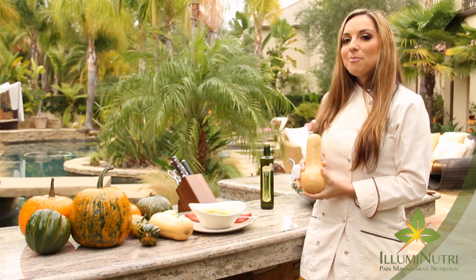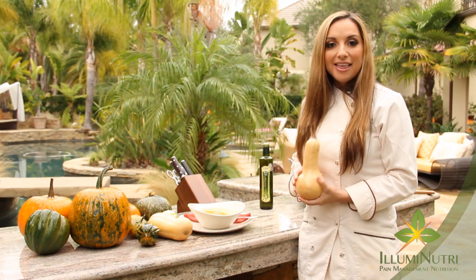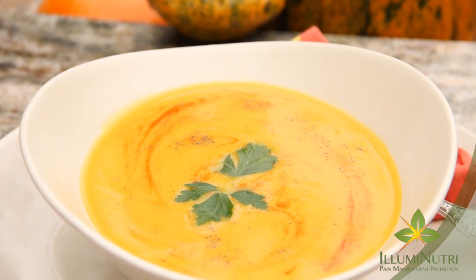As a chef, there are just so many things I can do with butternut squash. I can make waffles, a beautiful mash, or mix it with a little bit of potato for a great Thanksgiving mash. But my absolute favorite thing to do is roast it and make a hearty, warm butternut squash soup.